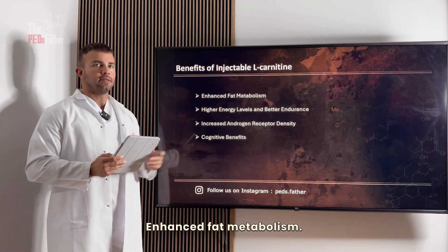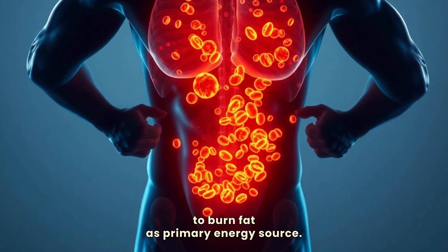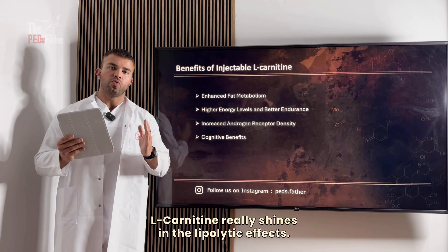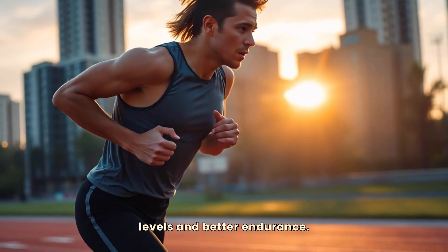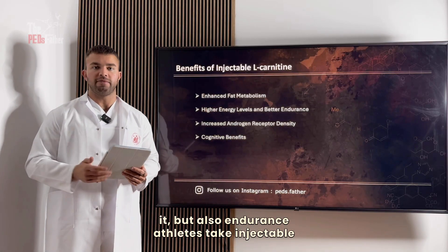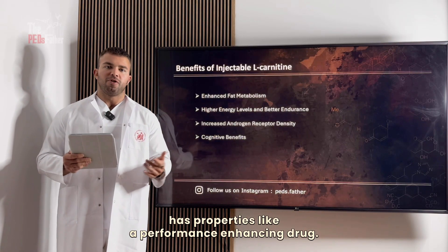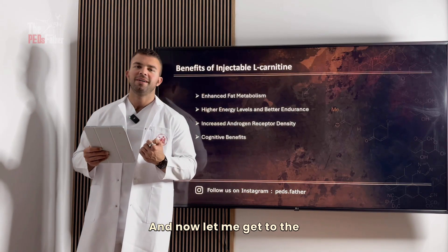So let me go through the benefits one by one. First, enhanced fat metabolism: injectable L-carnitine is great at supporting the body's ability to burn fat as a primary energy source, which is why it is highly beneficial during a cutting phase, contest prep, or when simply trying to lose weight — L-carnitine really shines in its lipolytic effects. Second, higher energy levels and better endurance, which is reported time and again by athletes. It's not only bodybuilders but endurance athletes who take it, and since it's not classified as a performance-enhancing drug, it's a godsend for drug-tested athletes.